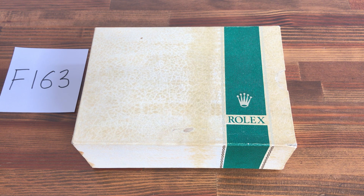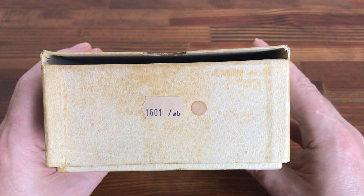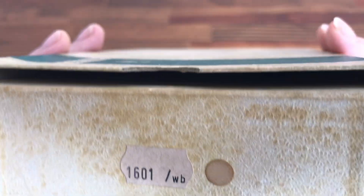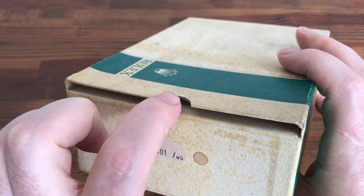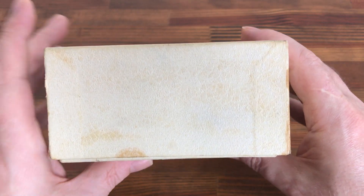Hi, this is Japan Watch Hunter, eBay seller Plain Flower. This is a video to show this vintage Rolex outside watch box for sale. These boxes are quite rare and hard to get. This is in good vintage condition. We have a sticker with a 1601/WB — this is for the Rolex passport to be slipped in there. There are a few age spots but in general it's still a great vintage box.